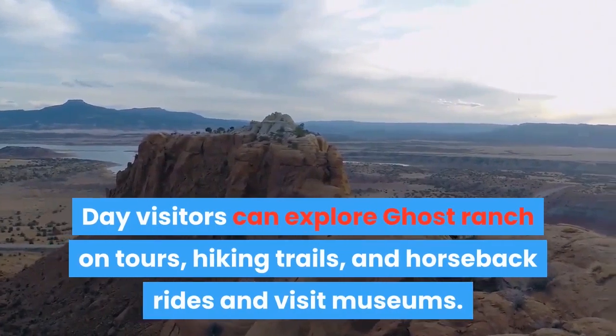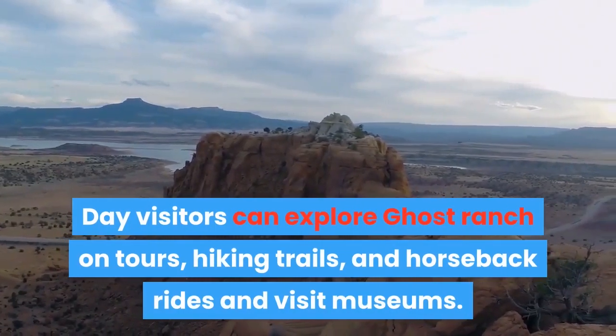Day visitors can explore Ghost Ranch on tours, hiking trails, and horseback rides, and visit museums.